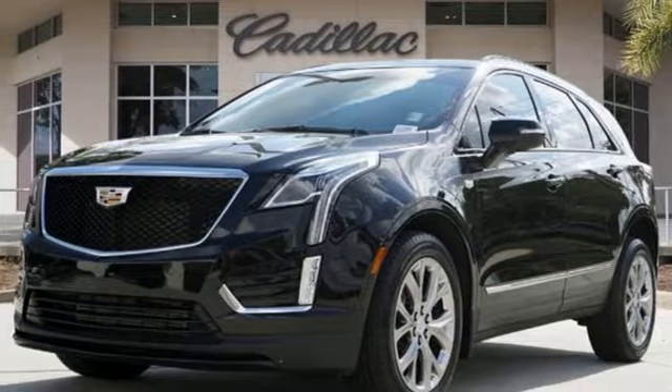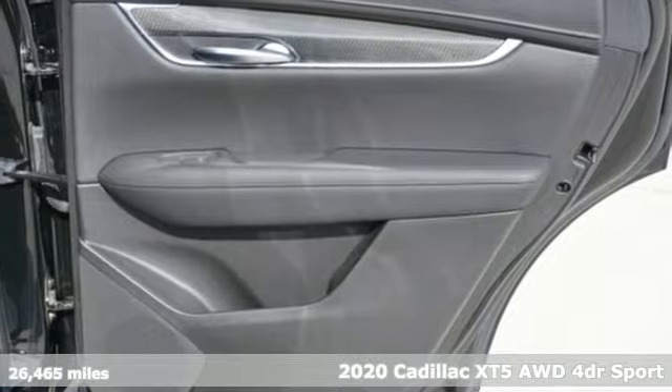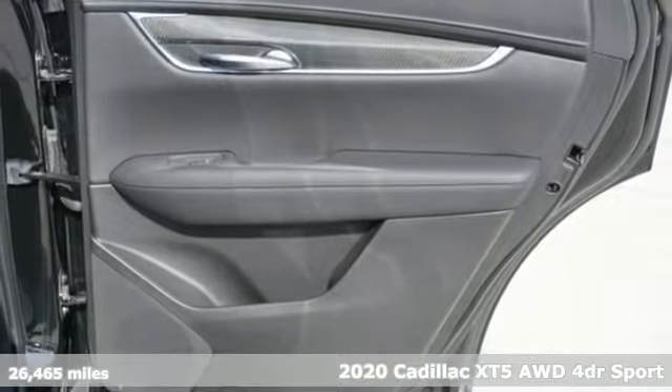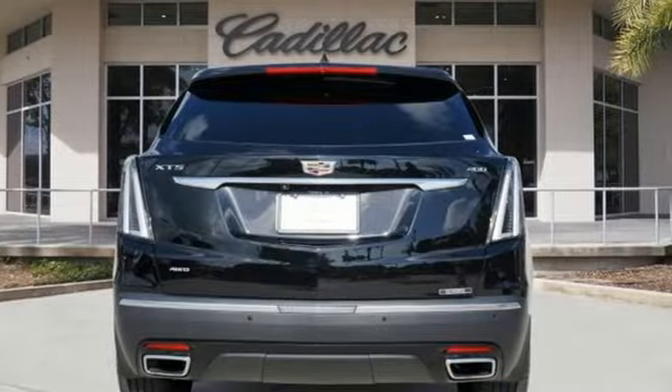It's a certified 2020 Cadillac XT5. Attractive and accommodating, treat yourself to a vehicle that does more for you. It boasts an impressive list of features like these.